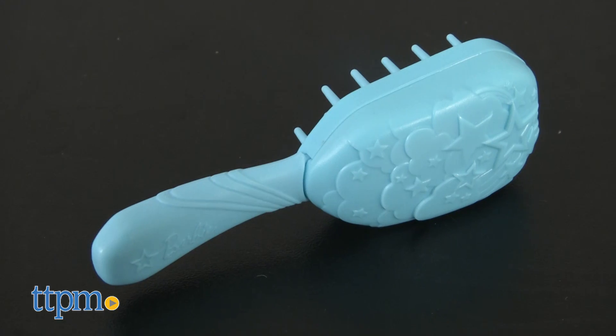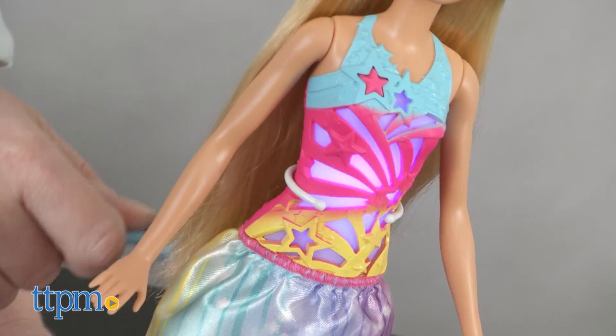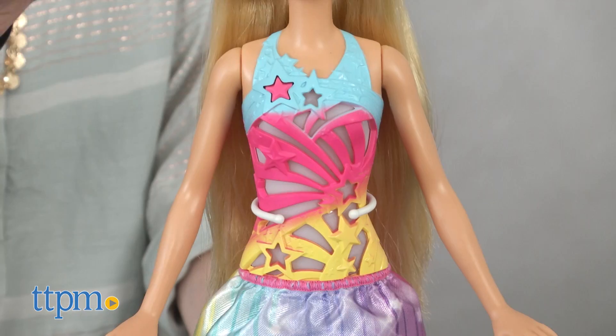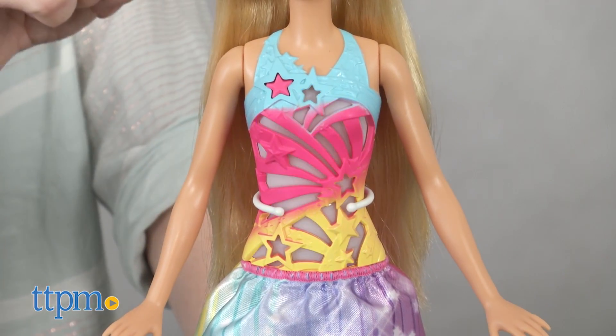Whenever you brush the doll's hair with the special included brush, the front of the doll's dress lights up and plays sounds and music. There are actually four light patterns and sounds, including a snippet of the Dreamtopia theme song.